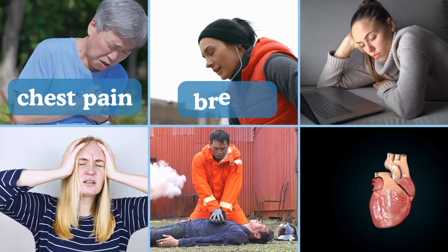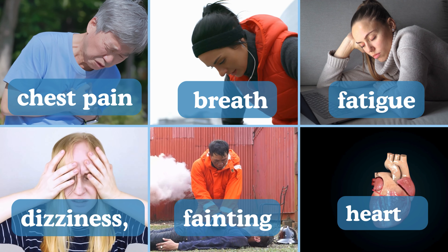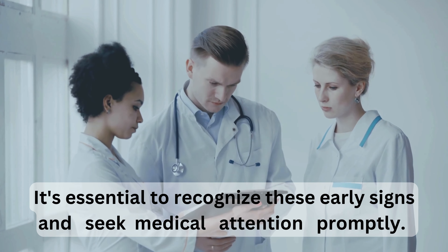Symptoms include chest pain, shortness of breath, fatigue, dizziness, fainting, and heart palpitations. It's essential to recognize these early signs and seek medical attention promptly.